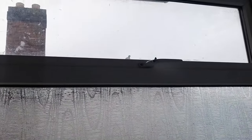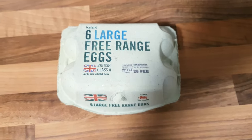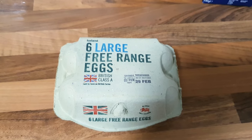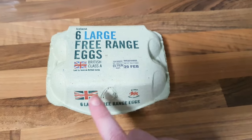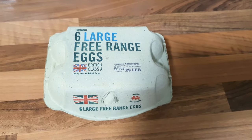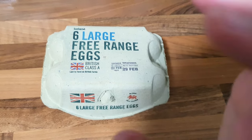Look who's returned. Is that Mary? I think it is. Here are some beautiful British Class A eggs. Class A makes it sound like a drug. I'm so addicted to eggs. I wanted to show you these because in places like America, you guys bleach your eggs as part of the cleaning process, whereas here they don't.